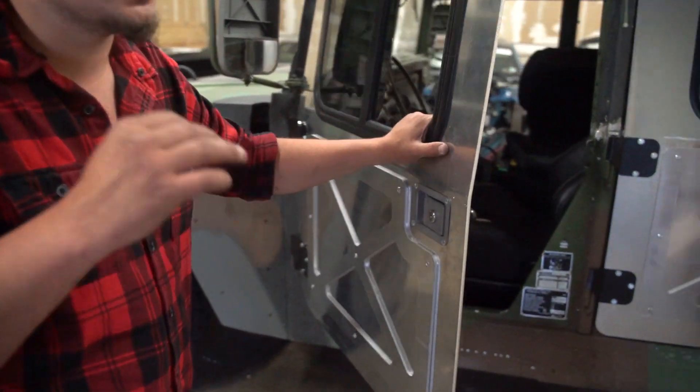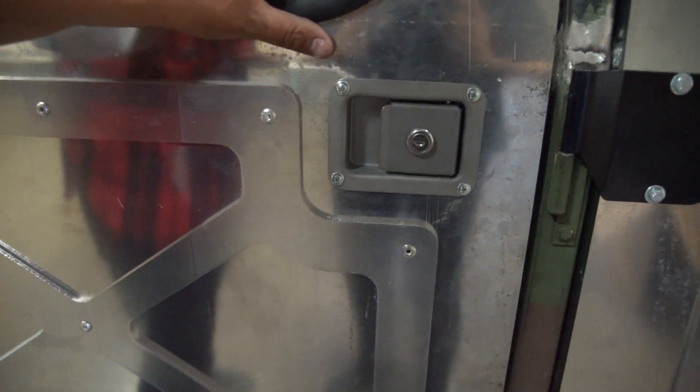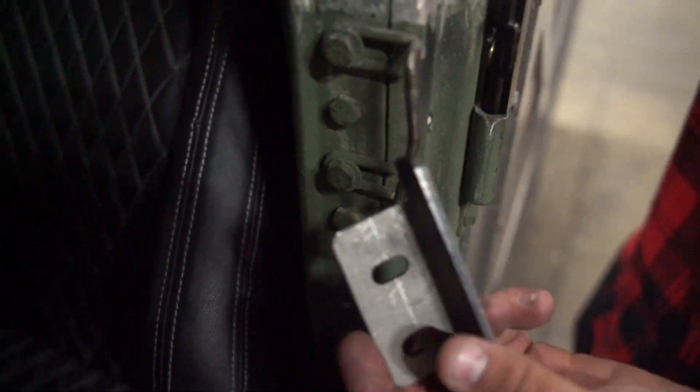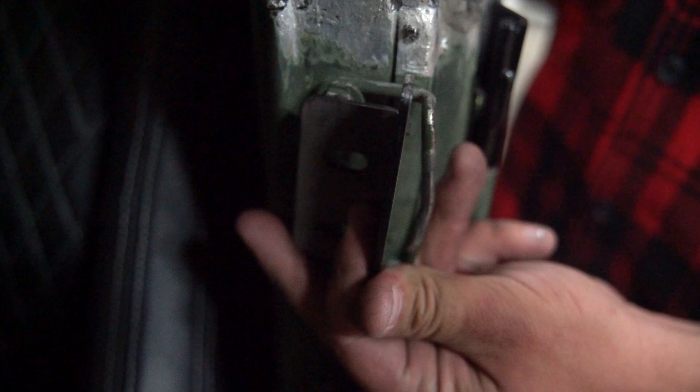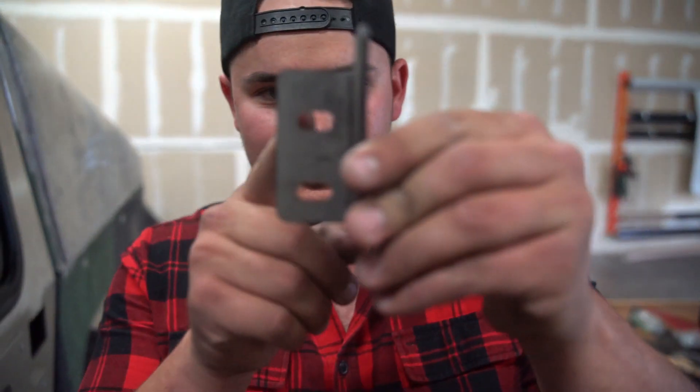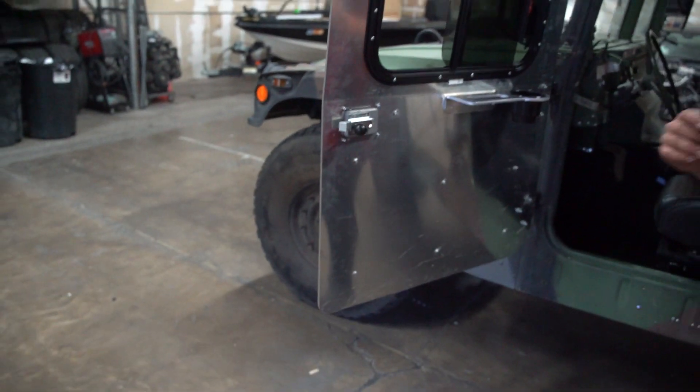We do have the door handle installed, but the problem is when you close it, it still rattles. First, we're going to put on the weatherstrip all around, then change out the second part of the hinges. We also got these reinforced hinges — look how thick these are, like an eighth inch, really heavy. The thicker ones should be for the back seats and the thinner for the front. Once we get all those installed, this thing will not be rattling at all. We also need to adjust it in and out, but first let's put the weatherstrip on to see exactly how much we need to adjust.